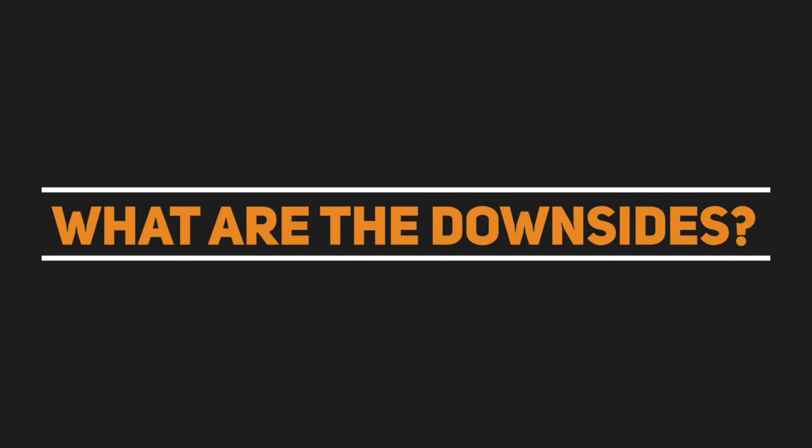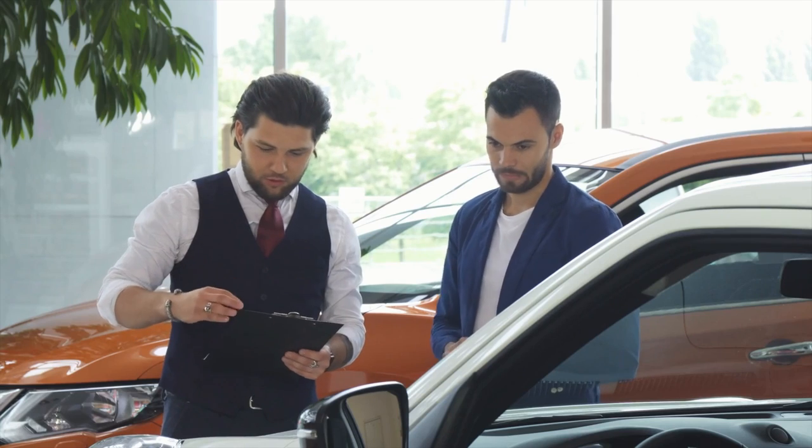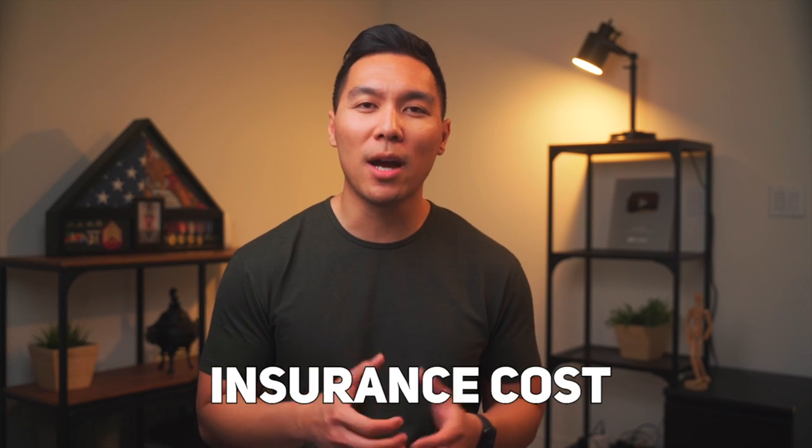Even though I highly recommend buying your business vehicle in your business's name and not your personal name, there are still a couple of downsides. To begin with, the purchase process is a little bit more complicated — even if you are an established business with good credit, it can take several days to complete the transaction, which can be problematic if you need to buy a vehicle immediately. Another downside is that with increased insurance coverage, you also get higher premiums. This is annoying, but it's usually worth it in order to get better coverage.